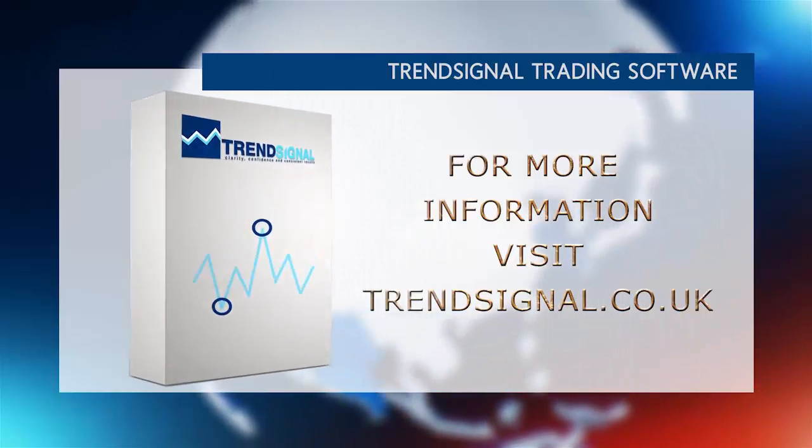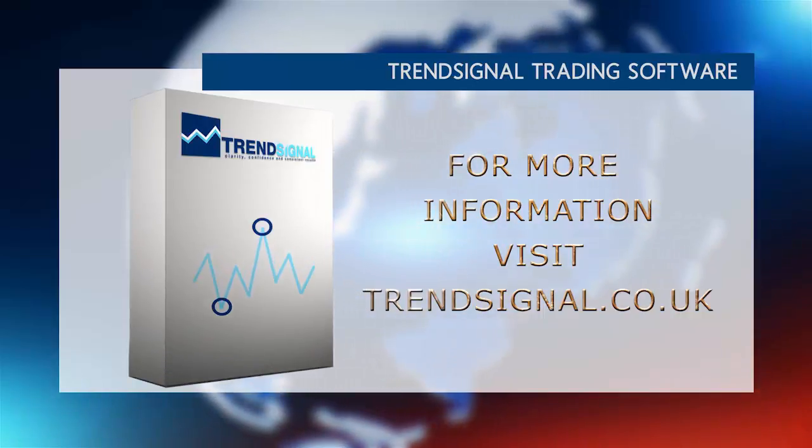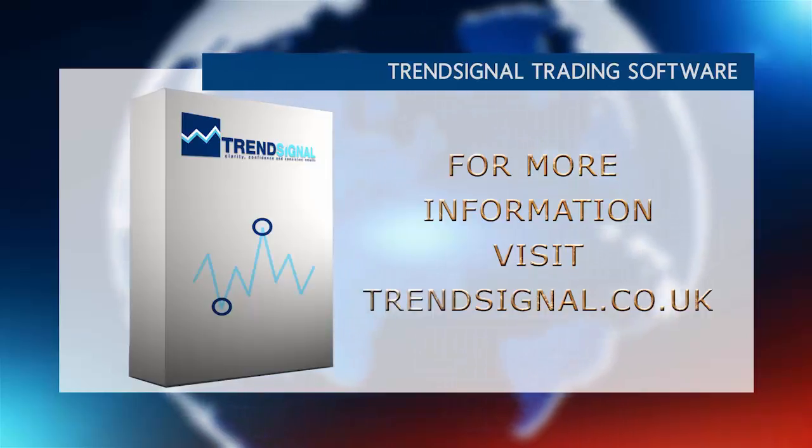Trendsignal is giving you the opportunity to see and hear about its services live at a free online seminar. Take a look at the Trendsignal website for the latest events and to book your free place. Thank you.